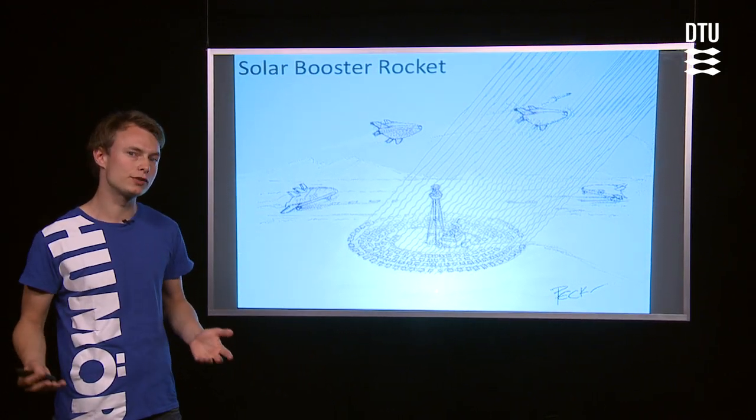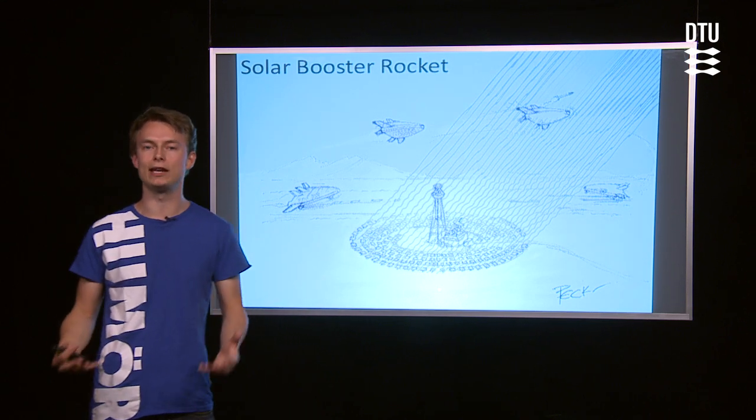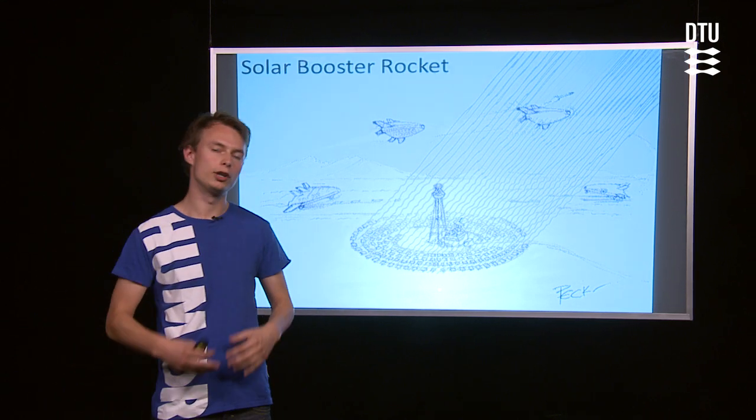What it changes from the current generation of rocket engines is that it does not get its energy from chemicals, because current rocket engines use an oxidizer and a propellant, combine the two, and then extract the heat of the chemical reaction to produce thrust.